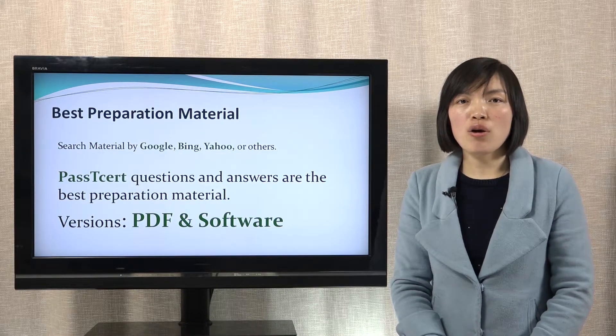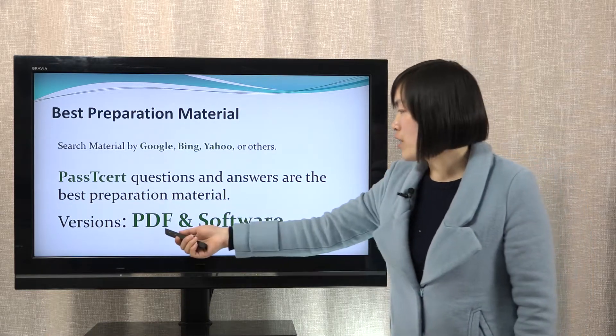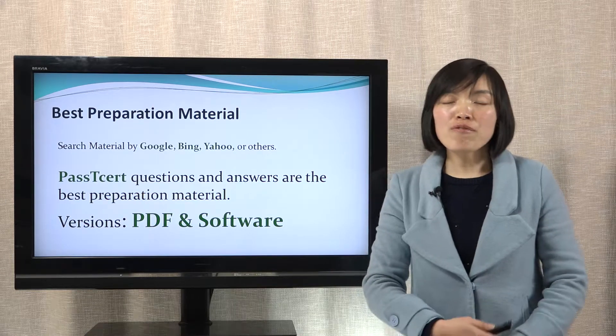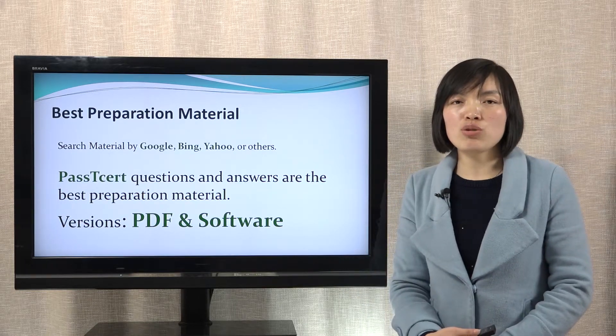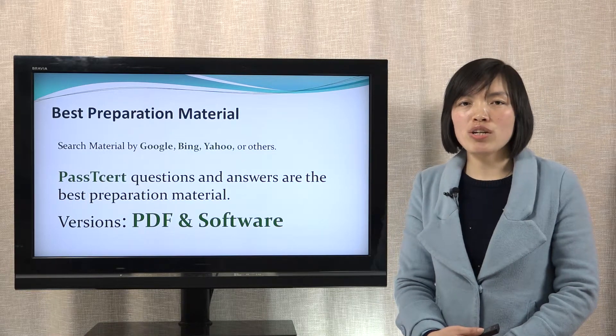For this material, Plus Dessert provides two versions. One is PDF, the other is software. The PDF version is convenient for you to study. You can print them out to read all the questions and answers.